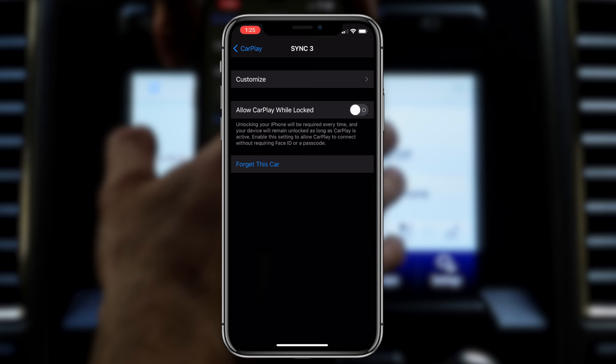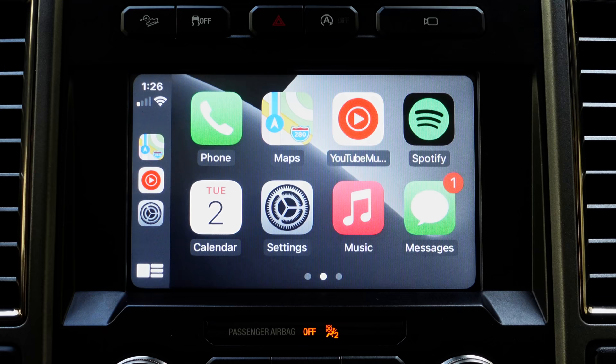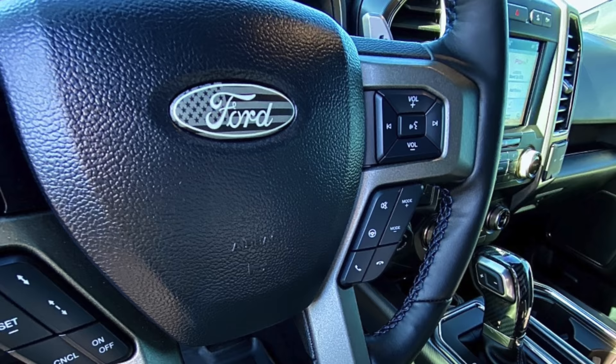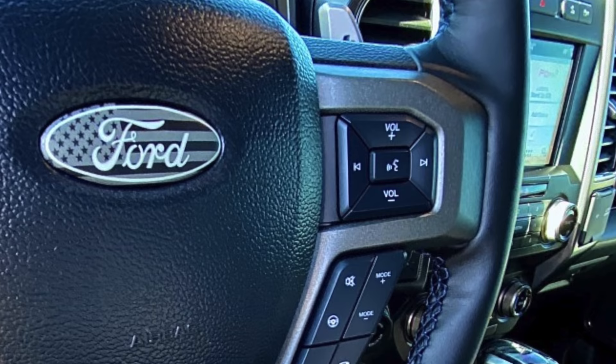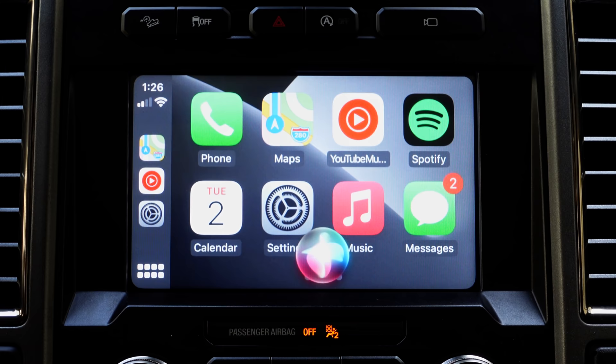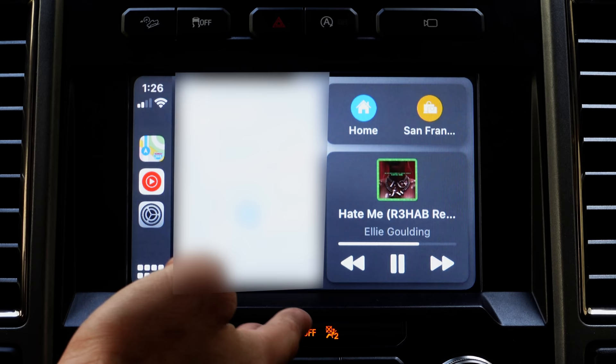Depending on your vehicle, you can always just say "Hey Siri" and Siri will start listening. Some older vehicles have a speak icon on the steering wheel where you can simply press it and Siri will begin listening. Another quick trick: there's a little icon that takes you to the homepage — if you press and hold on it, it will also toggle Siri.